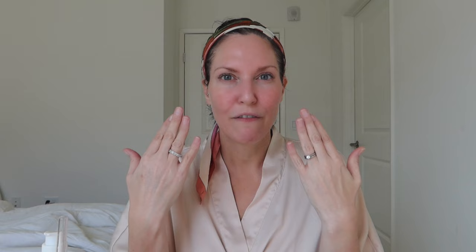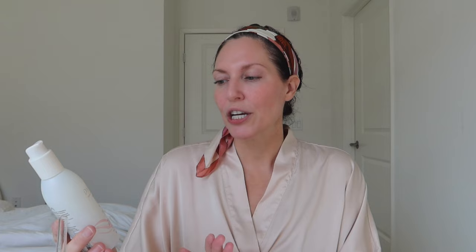Step one is to cleanse my skin. I have very sensitive, rosacea-prone skin, so I like to use a sensitive skin cleanser. The one I'm enjoying at the moment is this one from Pacifica — it's a creamy gel cleanser. It'll remove anything I have on my skin from last night. I dampen my face and then use one of these little microfiber towels.